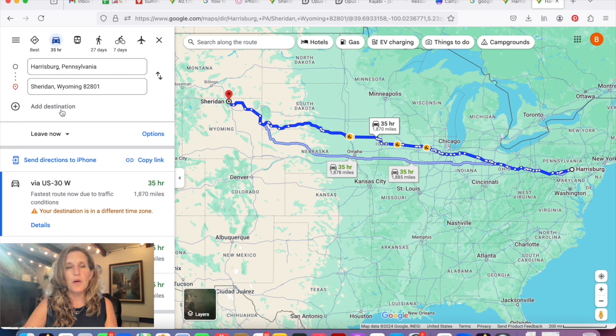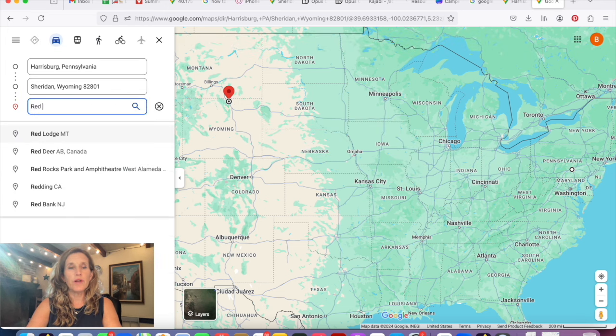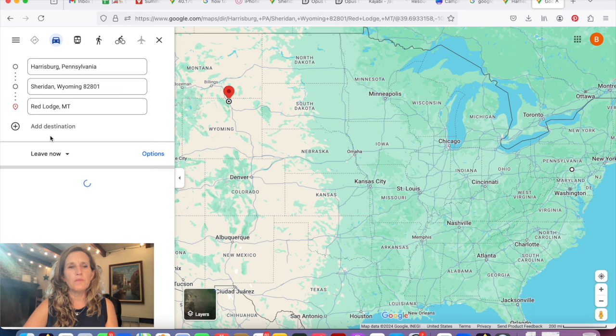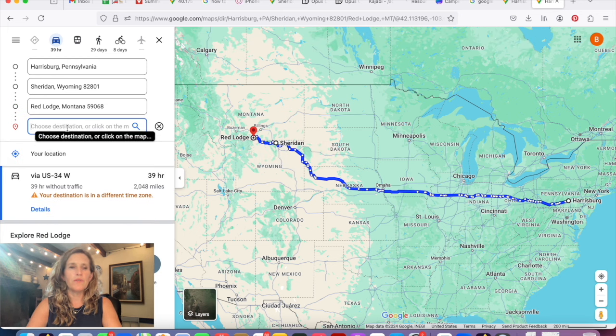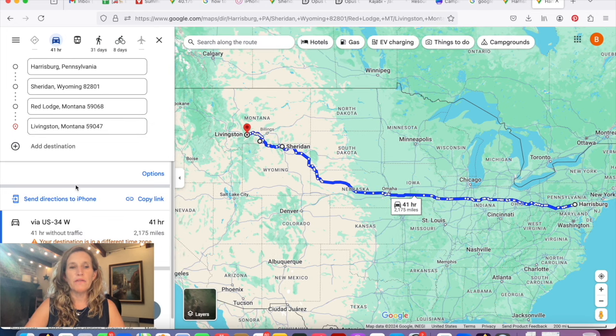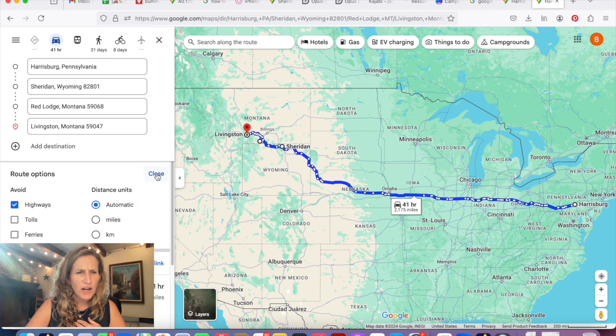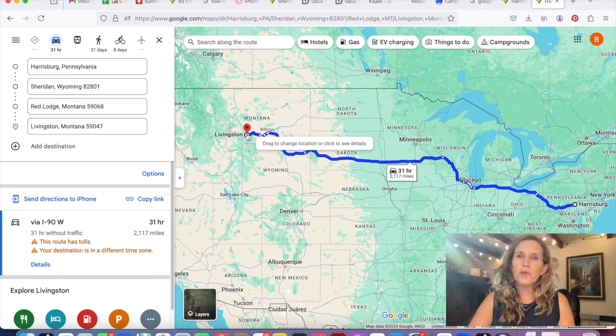There are quite a few other places I'm going beyond just Sheridan, so I'll add a couple more destinations to show you how that works. You just add the next destination — I'll add Red Lodge, Montana, then Livingston, Montana, and it keeps adding to the list, affecting the time and mileage. Let me switch to a screen where I've already put all the places in so you can see what it looks like.